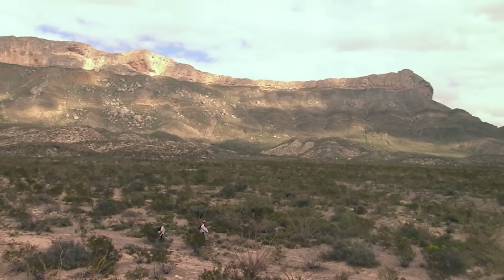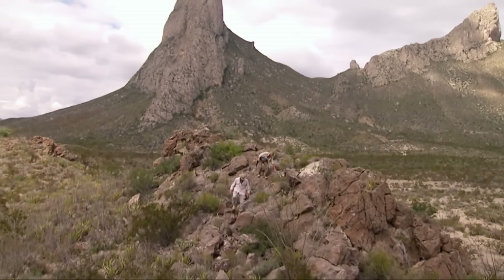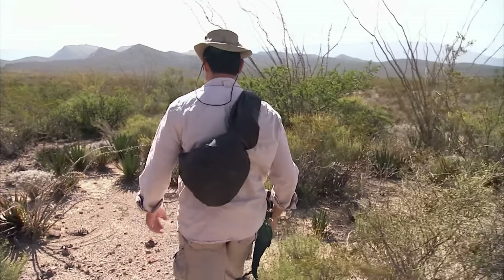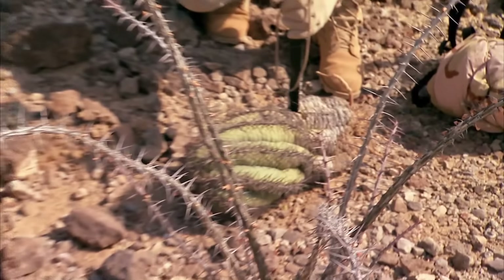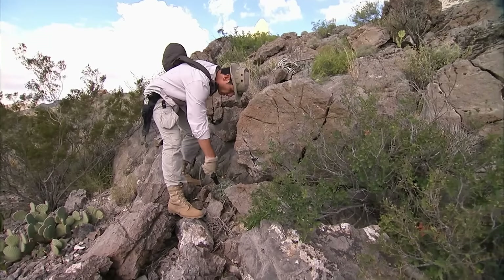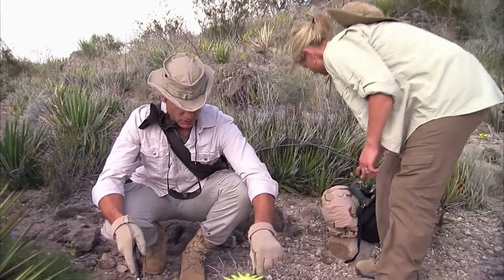The Chihuahua Desert can reach temperatures up to 48 degrees Celsius during the day. To reduce sweat loss, they slowed their pace while traveling. Michael spotted a barrel cactus on the ground. By sucking the flesh of the cactus, they could obtain a small amount of water. However, this cactus was rotten and no longer edible. Later, Michael found a healthy one in a pile of rocks. He cut it open to reveal moist flesh. Ruth said it tasted like a juicy potato.